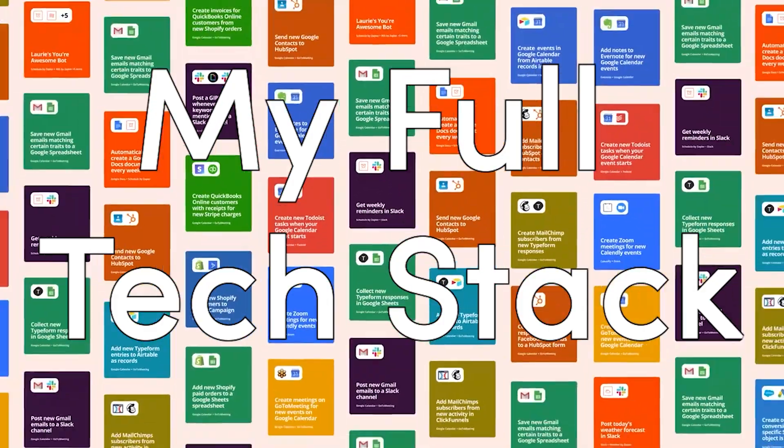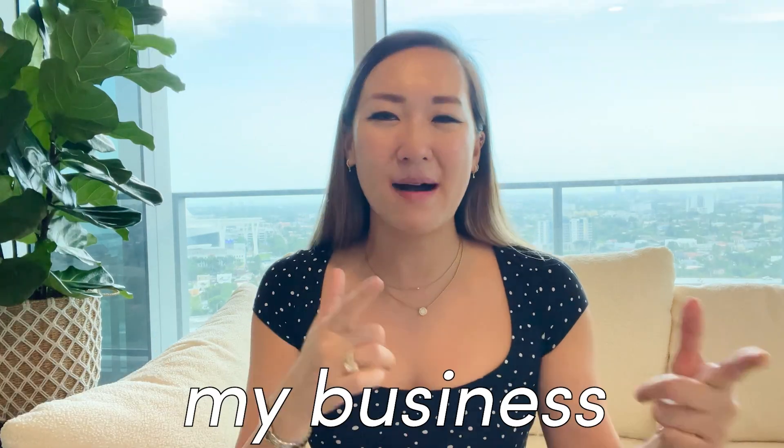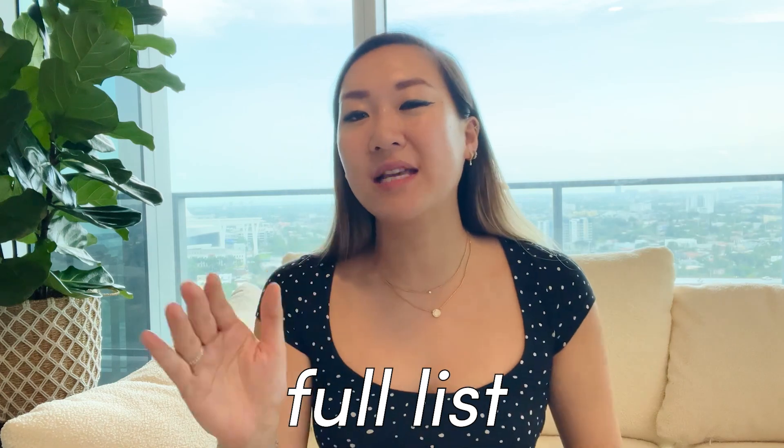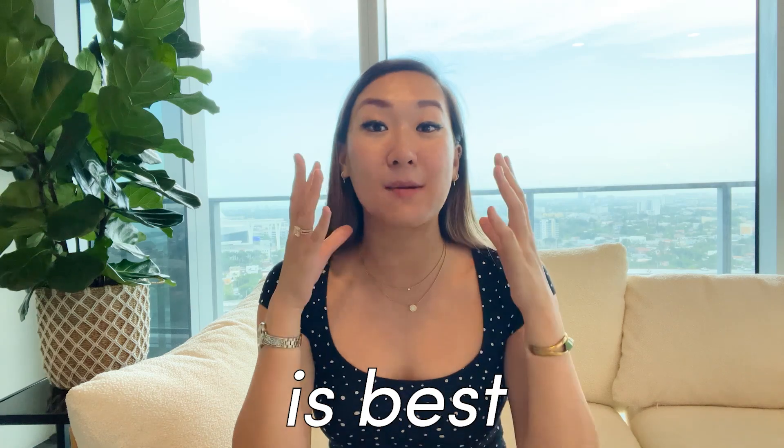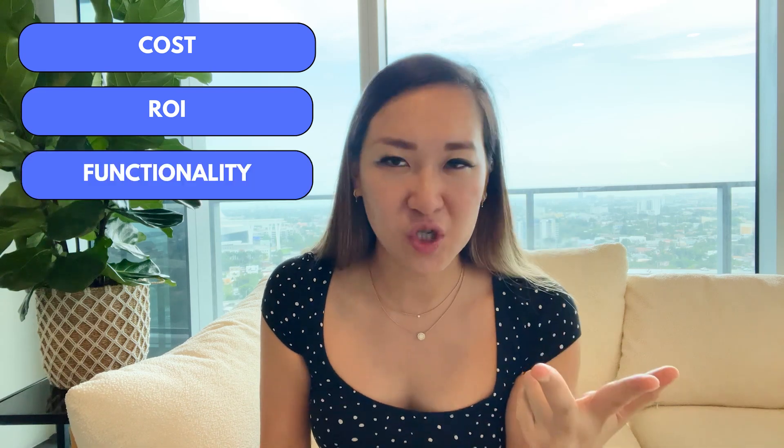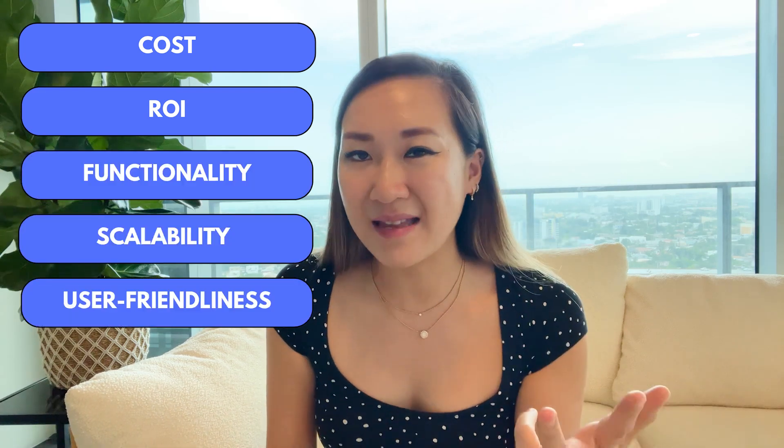So there you have it — this is my full list of tech stack that powers the well-oiled machine that is my business. If you want my one-page full list of tech stack with all the pricing and benefits, comment 'tech stack' below and I'll send you that one-pager so you can check out all the tools and figure out which ones are best for you and your business. Remember, my criteria for choosing a good tool: cost, ROI, functionality and scalability, user friendliness, and security. Check out all the links in the description box below.